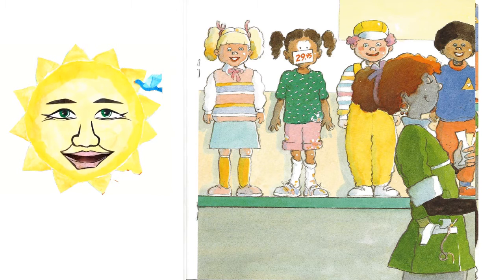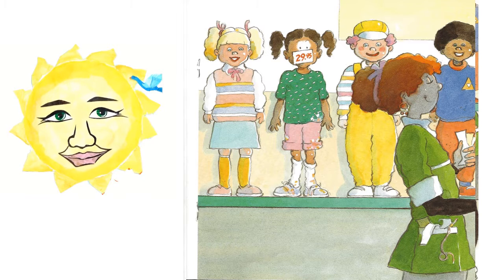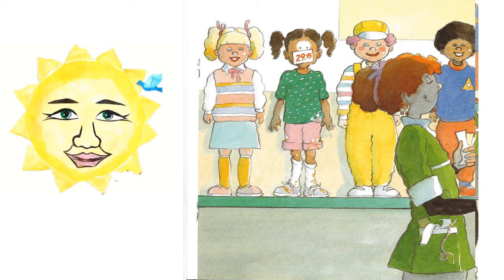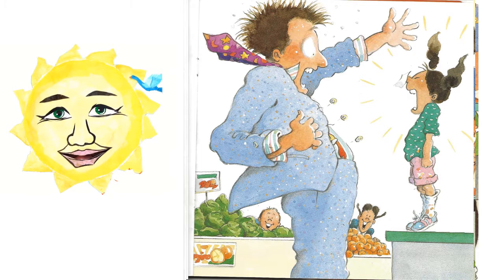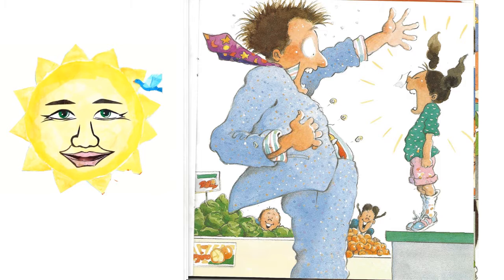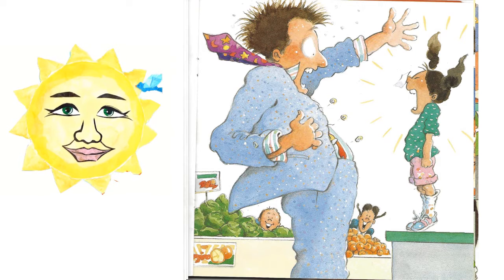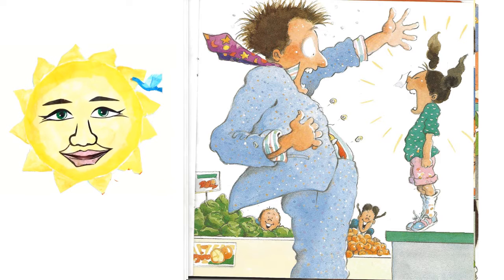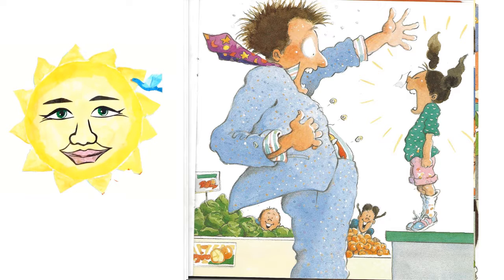The lady said, this is the nicest doll I have ever seen. It looks almost real. She put a price tag on Taya's nose that said $29.95 and then she picked up Taya and put her on the shelf with all the other dolls. A man came along and looked at Taya. He said, this is the nicest doll I have ever seen. I'm going to get that doll for my son. He picked up Taya by the hair. Taya yelled very loudly, Stop! The man screamed, Ah! It's alive! And he ran down the aisle knocking over a pile of 500 apples.